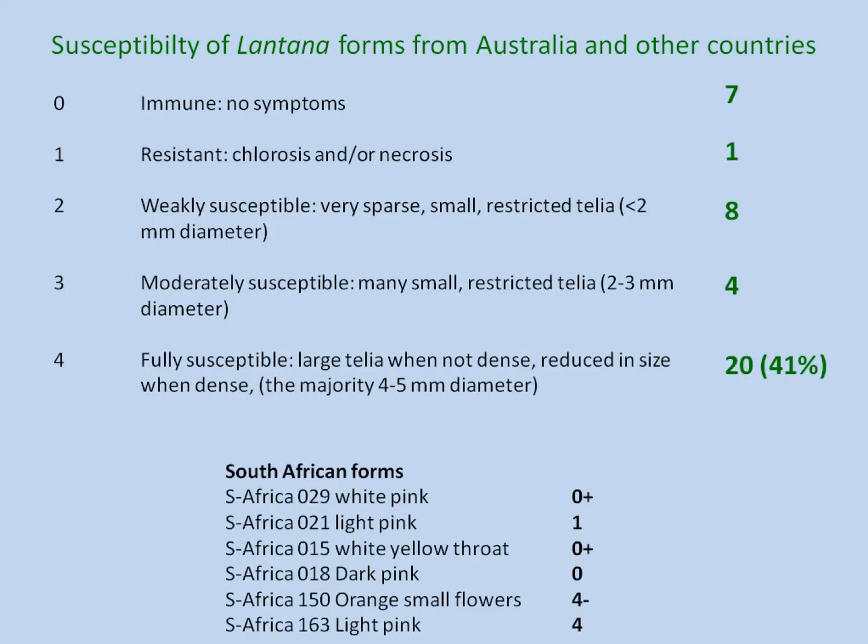As you can see, within Lantana and its various biotypes, around about 40% of them were highly susceptible. They also looked at these with lower inoculum levels to see what would happen, and those that showed chlorosis then didn't show any symptoms — in other words, it's only the very high inoculum levels that enabled some infection to happen. South African forms were included — there were six different ones, two of which were highly susceptible, about a third. So this rust fungus would attack at least a number of our forms.